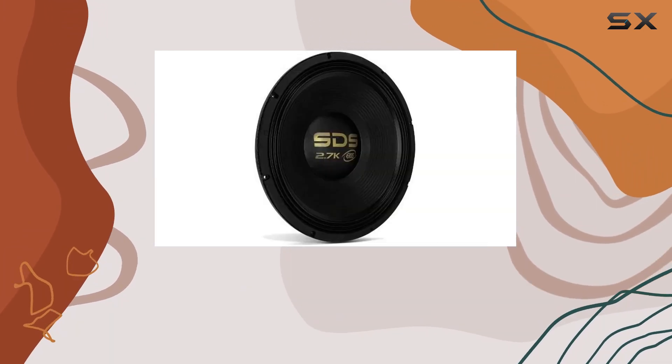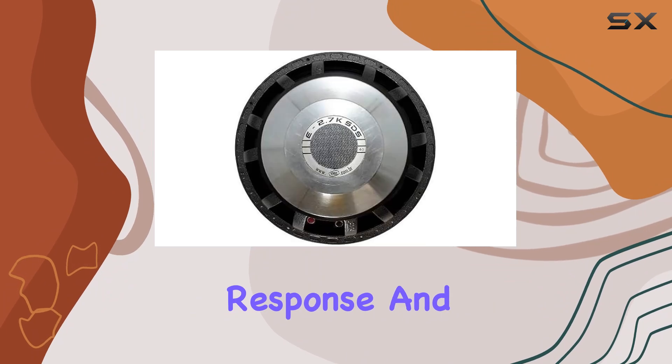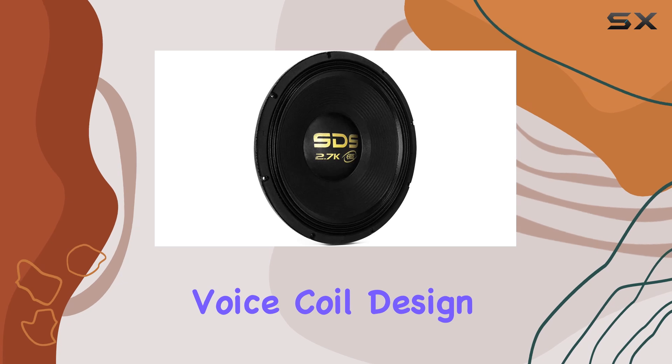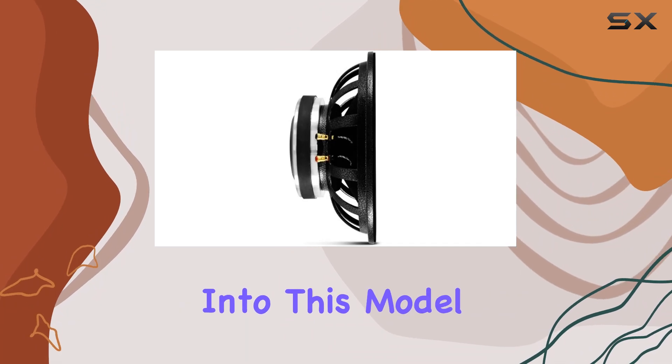Voice coil as a controller type might seem more suited to modern smart speakers, but in this context it relates to the excellent response and control you have over the audio output through your system's settings. The precise voice coil design ensures responsive and dynamic sound reproduction, highlighting the quality Aero has incorporated into this model.